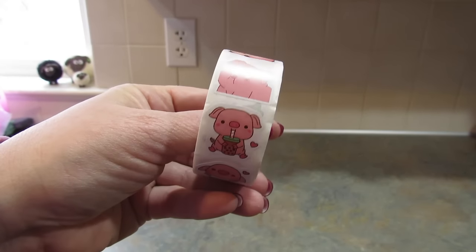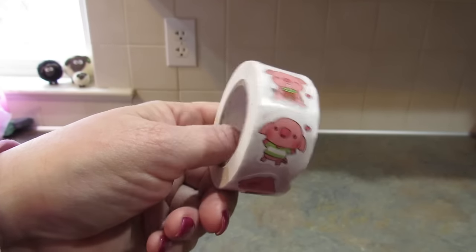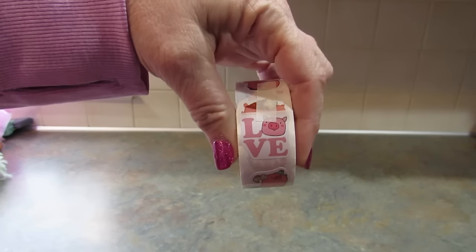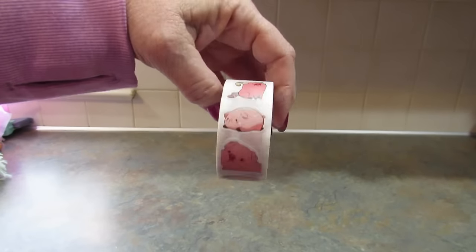Speaking of how much I love pigs, I got this roll of 500 pig stickers — how sweet are they? So cute. One says 'love' because I love pigs. I thought it was adorable.